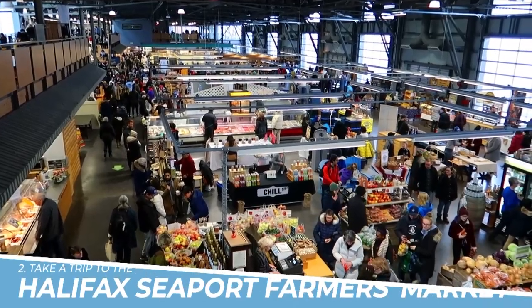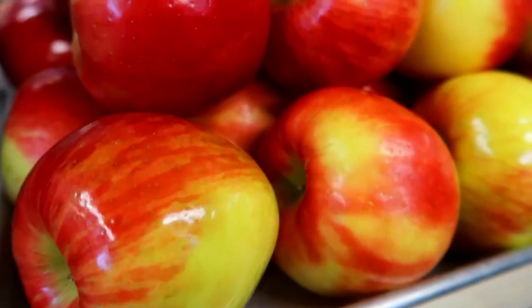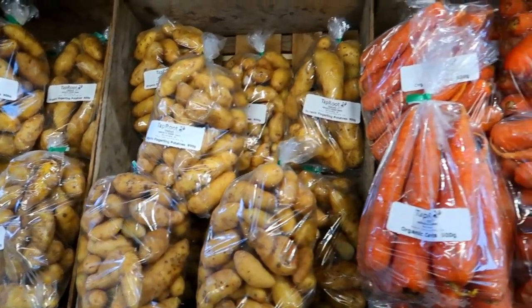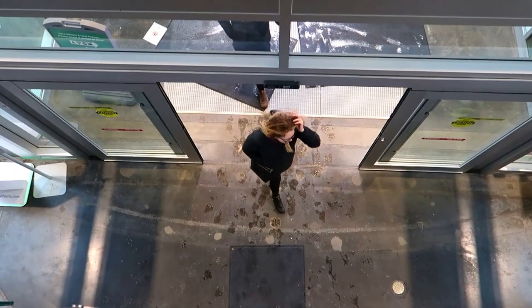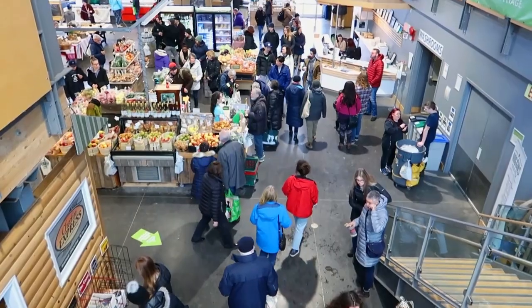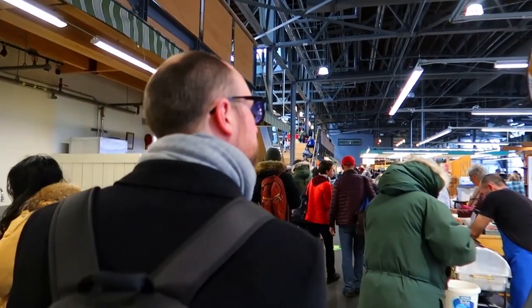Number 2: Take a trip to the Halifax Seaport Farmers Market. Taking a trip to the Halifax Seaport Farmers Market is a must-do activity in Halifax. The market offers a fantastic selection of fresh produce, local crafts, and artisanal goods, making it a great place to discover local flavors and culture. The market is located in a beautiful waterfront location and is a great place to grab a bite to eat or pick up a souvenir. The atmosphere is lively and welcoming, and the vendors are friendly and knowledgeable, making it a great experience for all.